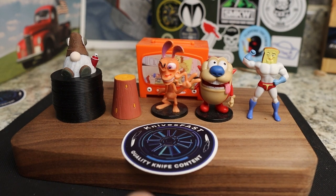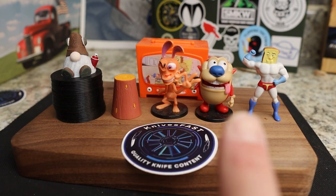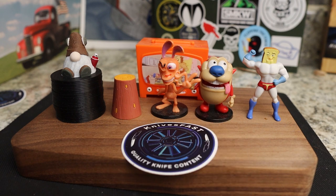All right, welcome back to the Knives Fast Channel, guys. Say hello to Wren and Stimpy, Powered Toast Man, Log TV, and Choo Choo, and let's get started with today's video.